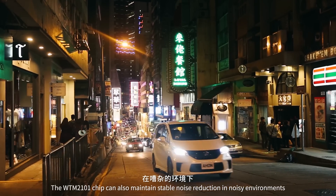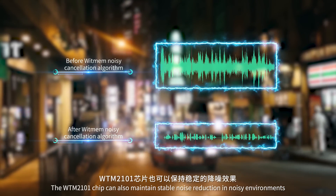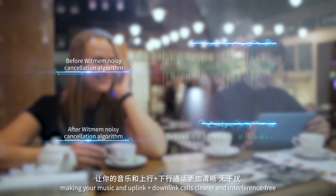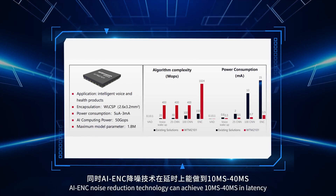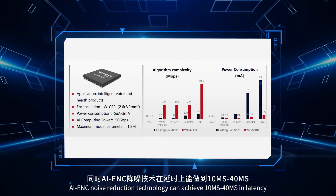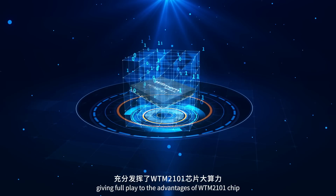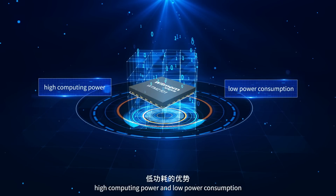The WTM-2101 chip can also maintain stable noise reduction in noisy environments, making your music and uplink plus downlink calls clearer and interference-free. At the same time, AINC noise reduction technology can achieve 10ms to 40ms in latency, giving full play to the advantages of the WTM-2101 chip's high computing power and low power consumption.